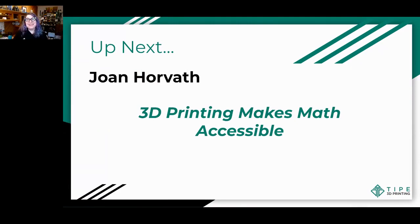Welcome back, everyone. We are thrilled to have you rejoin for our last block of incredible presentations here at TYPE 2023. This section will start off with Joan Horvath, who will be telling us about 3D printing making math accessible. Joan, I'd like to welcome you to the stage. Please turn on your camera and microphone — the stage is yours.